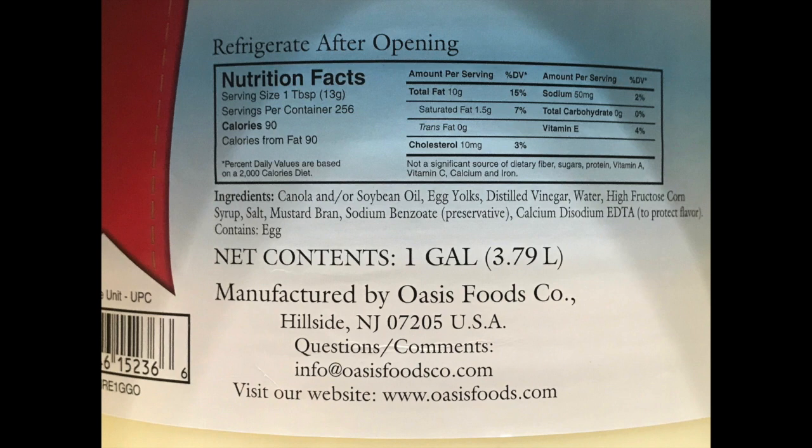Let's pull up some labels here. The first label is from Oasis — a very inexpensive brand of mayonnaise that does a lot of private labeling for places like Sysco and US Foods. Here's Oasis: canola or soybean oil, which is basically all genetically modified; egg yolks; distilled vinegar; water; high fructose corn syrup; salt; mustard bran; sodium benzoate, which is a preservative also found in a lot of sodas; and EDTA — calcium disodium EDTA to protect quality.